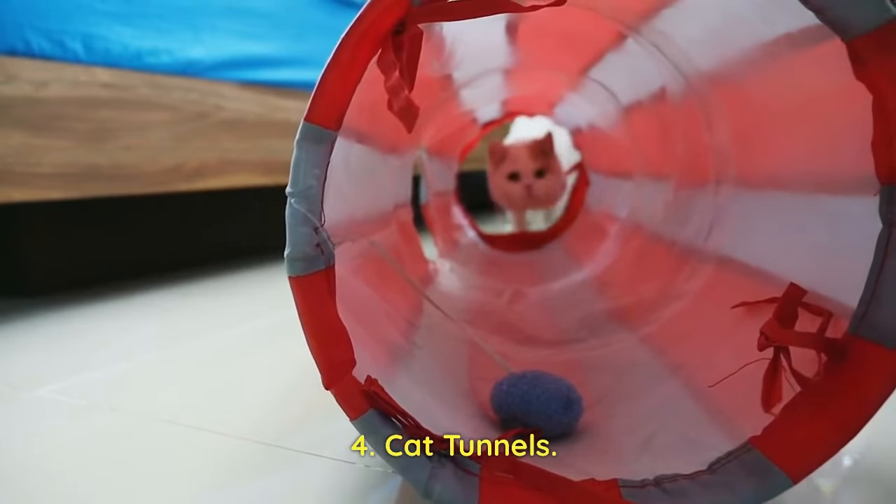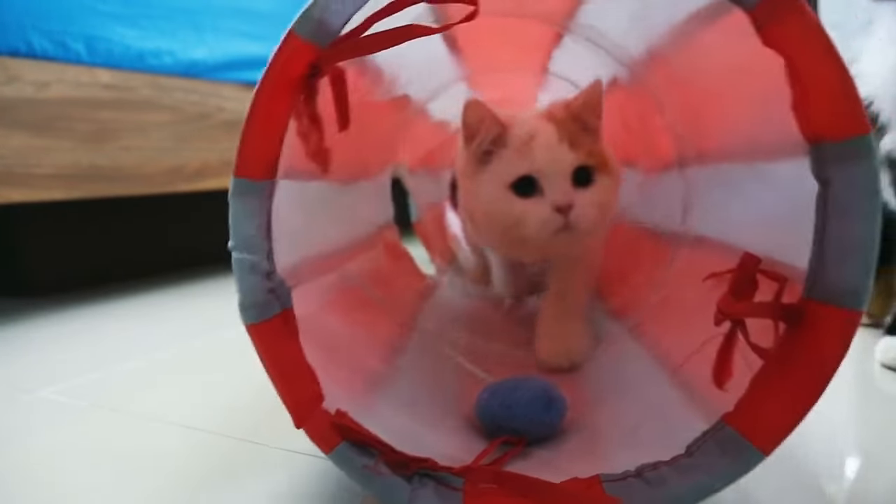Cat Tunnels: Expandable cat tunnels offer kittens a place to explore, hide, and play, providing them with hours of entertainment and mental stimulation.